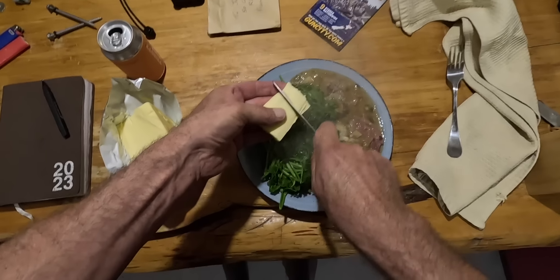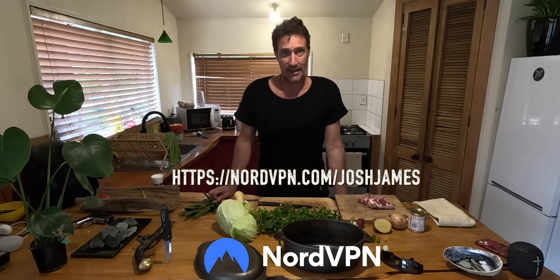I like to chuck my greens and cabbage in right at the end, otherwise they go a bit mushy and soft — especially the watercress, chickweed, and puha. So I'll cook everything and then just before I eat I'll place them on top and let them steam nicely. Add a knob of butter, some salt and pepper. Remember to check out NordVPN and all the benefits you can access using the link below. Cheers, tally ho!